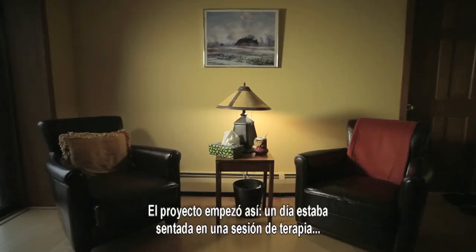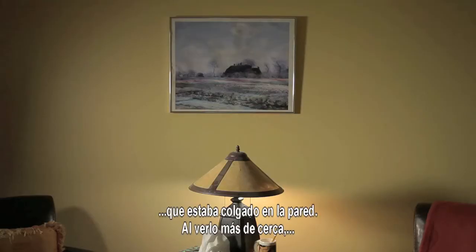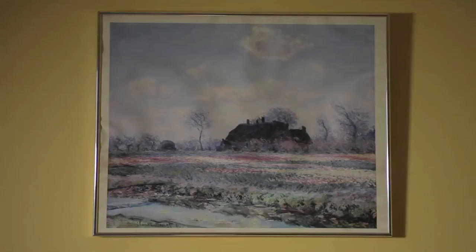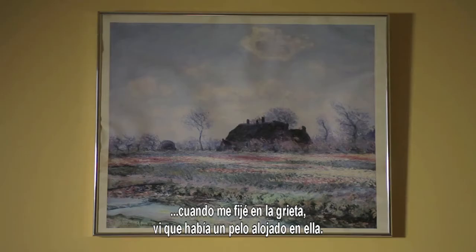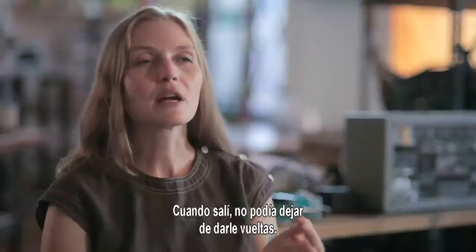The project began when I was sitting in a therapy session, looking at a very generic, very ugly painting on the wall. As I looked closer at the print, I noticed there was a crack in the glass, and as I looked closer at the crack, I noticed that lodged in it was a single hair. When I left, I couldn't stop thinking about it.